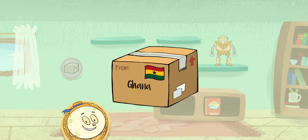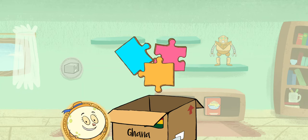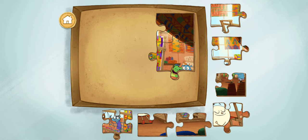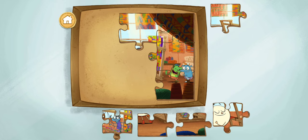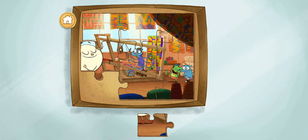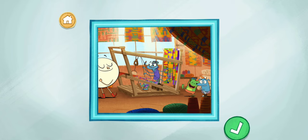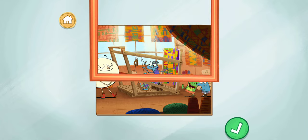A package from Kumasi, Ghana! It's a puzzle! It must be a puzzle from when we visited my friend's Kente clothing shop in the city of Kumasi. Let's put together the puzzle and see! Drag the puzzle pieces together to finish the photo. You've finished the puzzle! Kente is a kind of hand-woven fabric with bright, colorful designs!